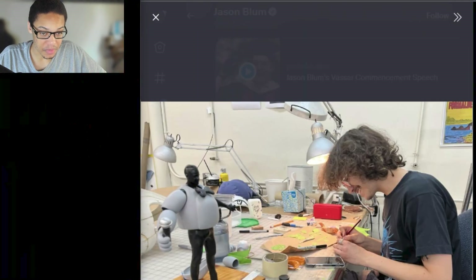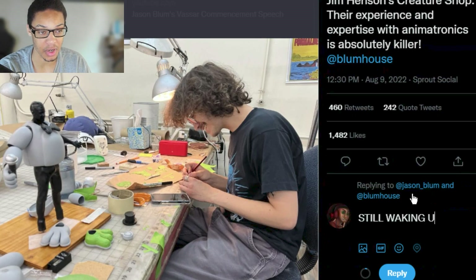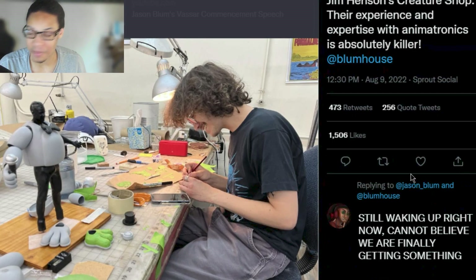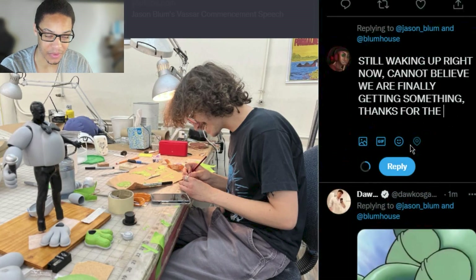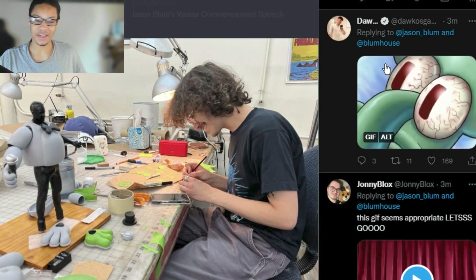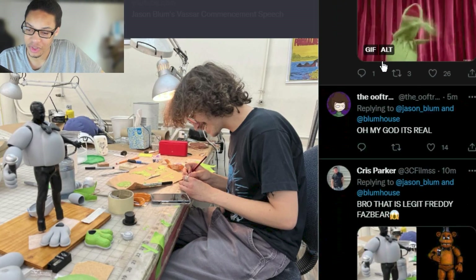I'll just tweet out — still waking up right now, I can't even type right. 'Cannot believe we are finally getting something.' I promise my typing is better than that. Still waking up. You can see Daco posted, Johnny Blocks posted Kermit the Frog going crazy, and some guy said 'Oh my god, it's legit Freddie Fazbear.'